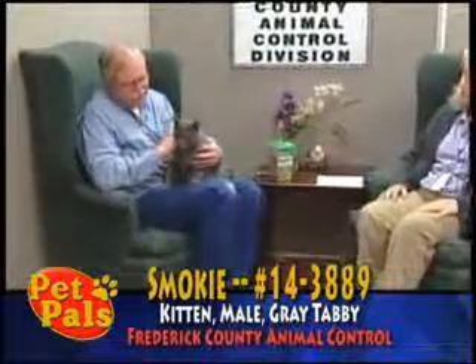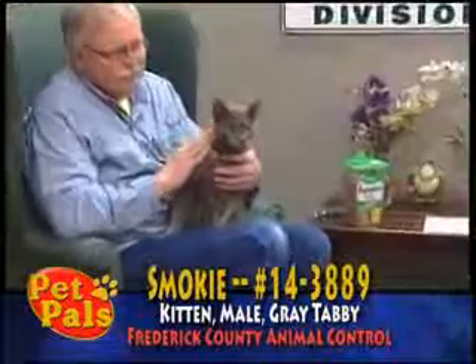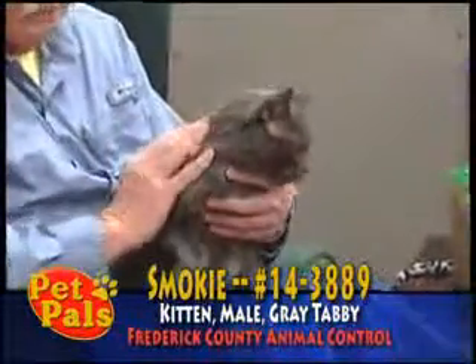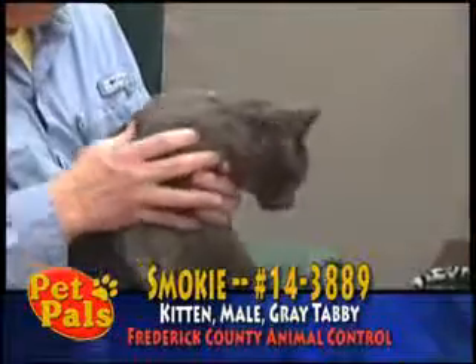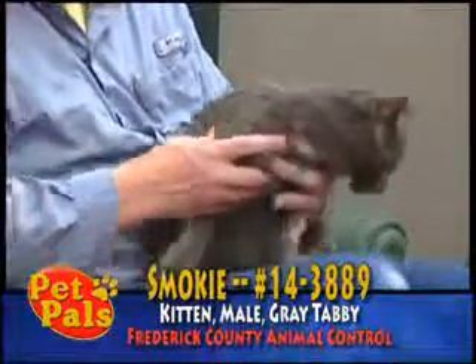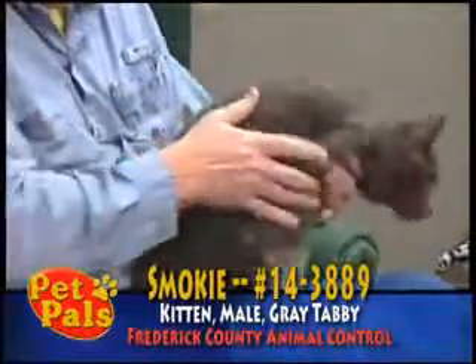Our first guest is Smokey, and Smokey is about five years old. He's a neutered male kitty who came to us from a family who got him secondhand already. They said he was pretty determined to go outside and they didn't feel that they lived in a place where they would be comfortable with that.